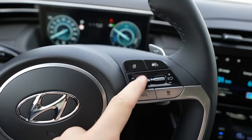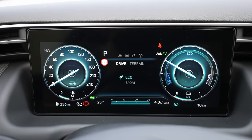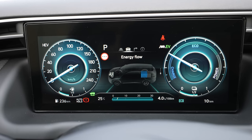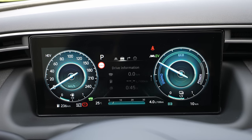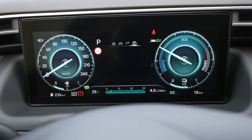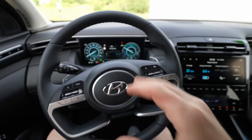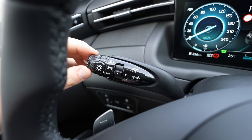From the steering wheel controls you can change the digital cockpit view and the information displayed. The cockpit graphics change depending on which driving mode is selected. The central display shows speed limit, lane assist, adaptive cruise control, and attention level. Scrolling to the next page shows consumption, energy flow, battery state, total range, navigation directions, and the HTRAC four-wheel drive traction information.